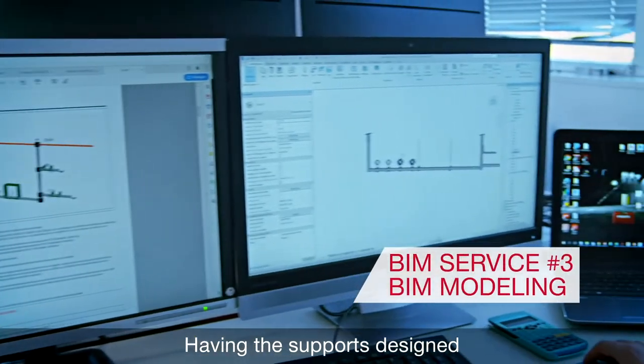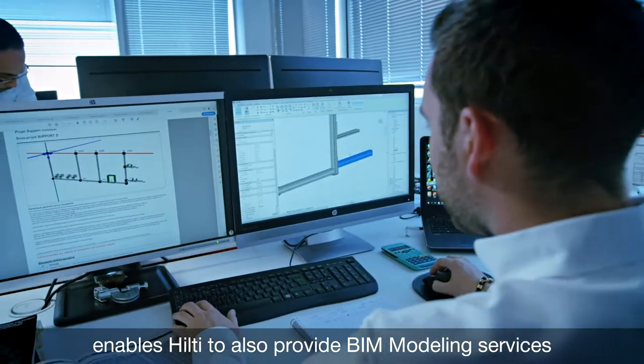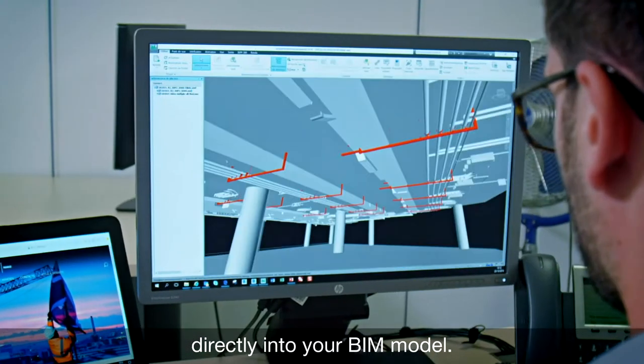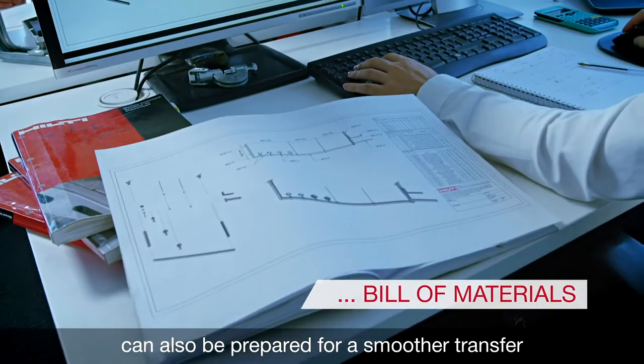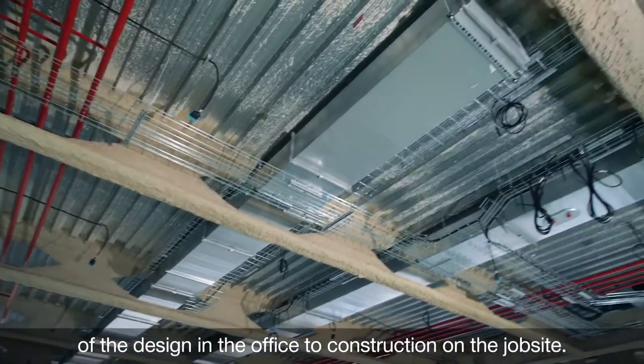Having the supports designed enables Hilti to also provide BIM modeling services that can transfer the designed supports directly into your BIM model. Drawings, bill of materials and other data files can also be prepared for a smoother transfer of the design in the office to construction on the job site.